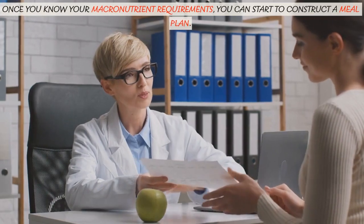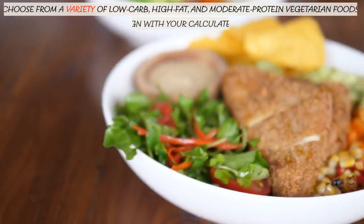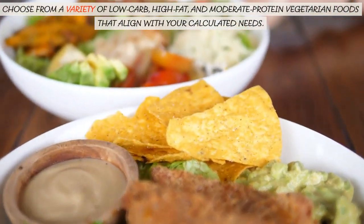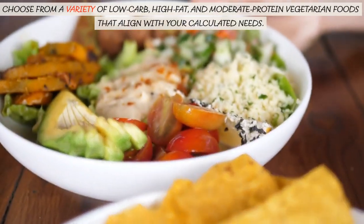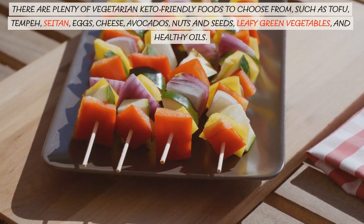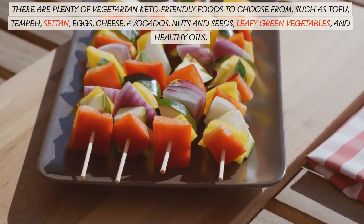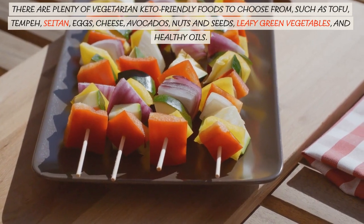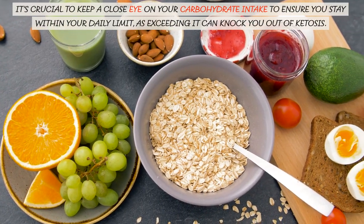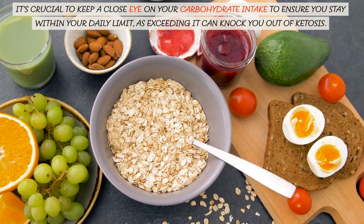Once you know your macronutrient requirements, you can start to construct a meal plan. Choose from a variety of low-carb, high-fat, and moderate-protein vegetarian foods that align with your calculated needs. There are plenty of vegetarian keto-friendly foods to choose from, such as tofu, tempeh, seitan, eggs, cheese, avocados, nuts and seeds, leafy green vegetables, and healthy oils. It's crucial to keep a close eye on your carbohydrate intake to ensure you stay within your daily limit, as exceeding it can knock you out of ketosis.